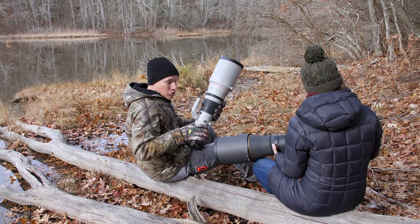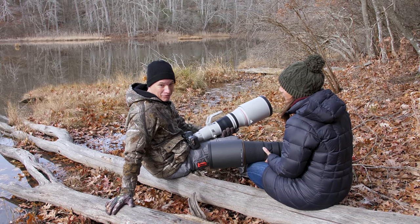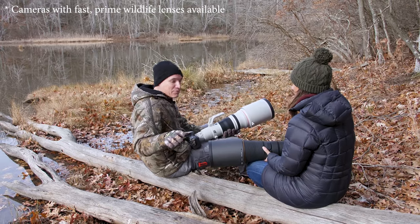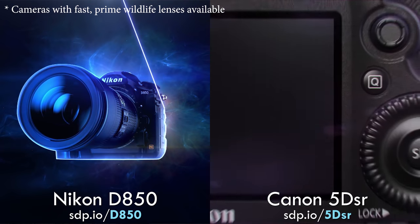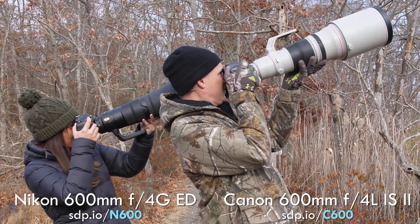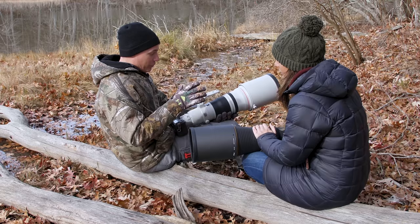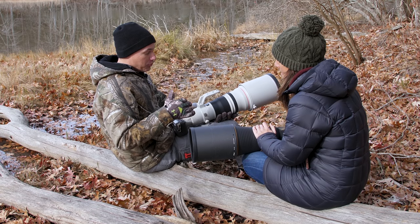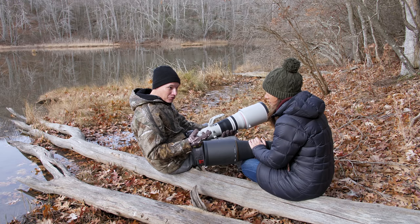We're looking for the ultimate money-is-no-object wildlife setup. We want to extract the most detail possible, so we have the highest megapixel cameras they make: the Nikon D850 and the Canon 5DSR. What are we going to put on them? 600mm f/4 lenses. These setups are each about $15,000, maybe a little more, and we've found amazing results with both.